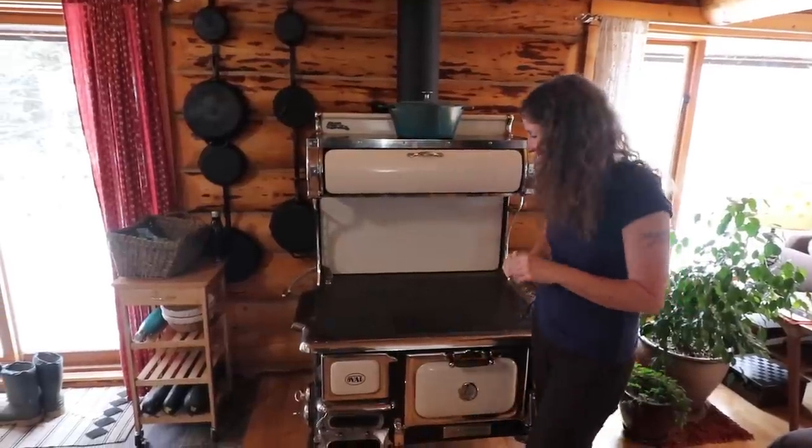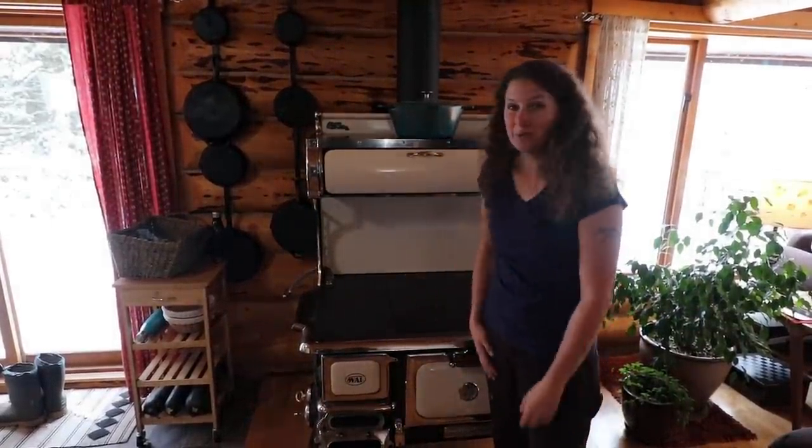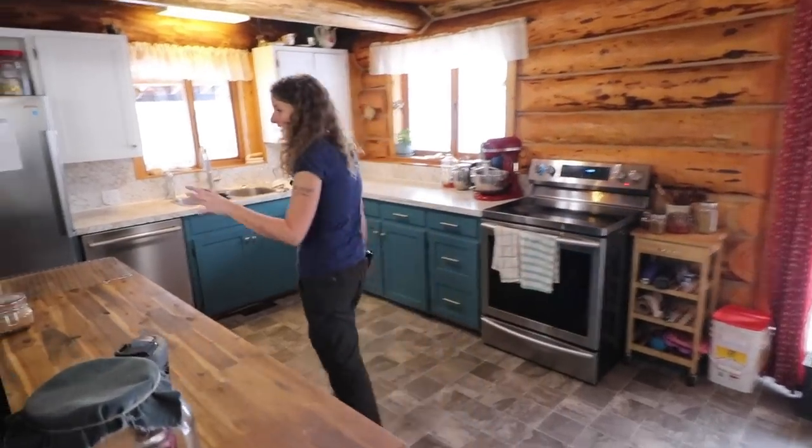16 years ago, Dan and I leased a farm to try out the lifestyle and there was a cook stove there. Ever since cooking on that stove, I've always wanted to have a wood cook stove again, so I'm really happy we found this one. It's beautiful and it cooks so well. I can hear the fire going now — it's starting to take off. We are going to cook our entire meal today on the wood cook stove.